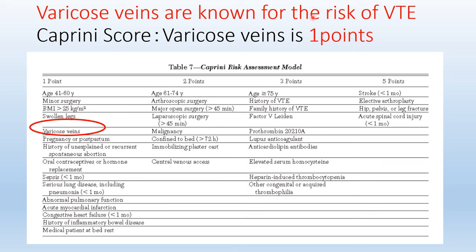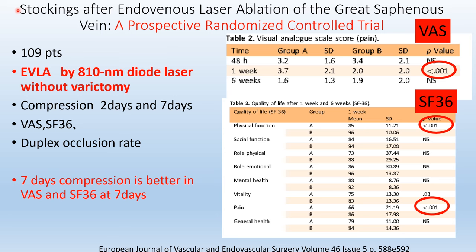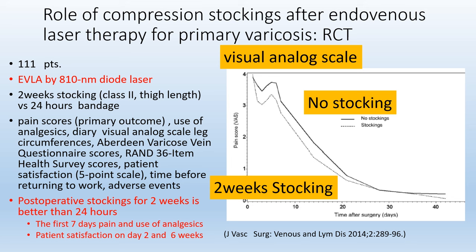Varicose veins are known for a weak risk of VTE — the Caprini score for varicose veins is one point. The incidence of VTE complications after endovenous ablation is low, but it can be serious, and compression stockings may have a role in prevention of these complications. Studies of compression stocking use after endovenous ablation using 810 nm diode laser show that 7-day compression is better than 2-day compression in terms of the VCSS and SF-36 at 7 days. Additionally, postoperative stocking use for 2 weeks is better than 24 hours in terms of 7-day pain, use of analgesics, and patient satisfaction.